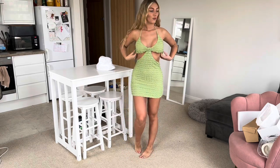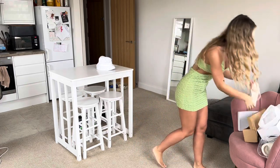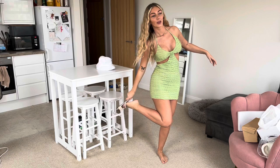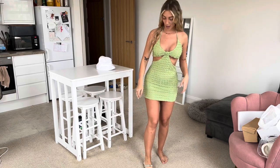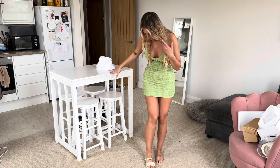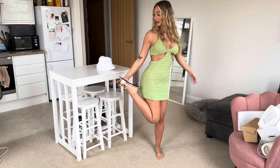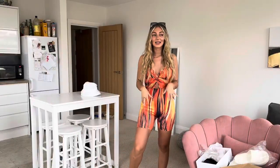I'll definitely keep it and wear it on holiday. I'll put on the sliders. My feet are so bad. Oh yeah, perfect — they're really comfy actually, considering they're so flat.